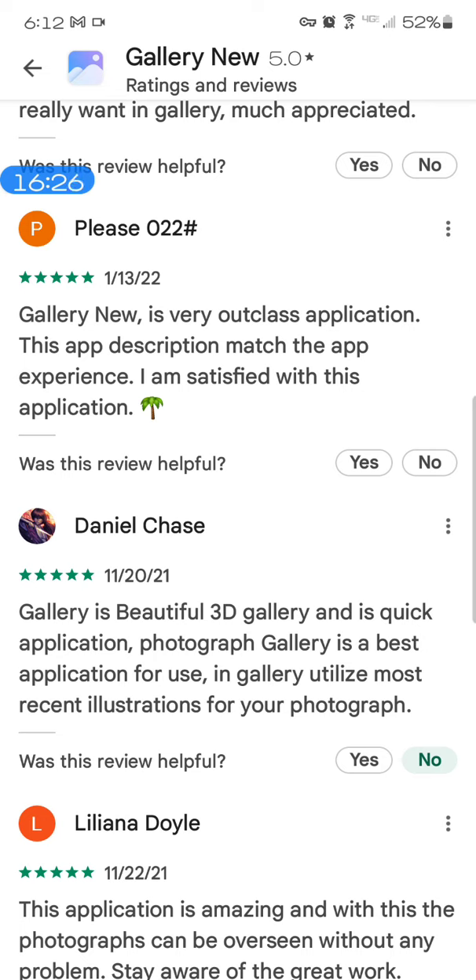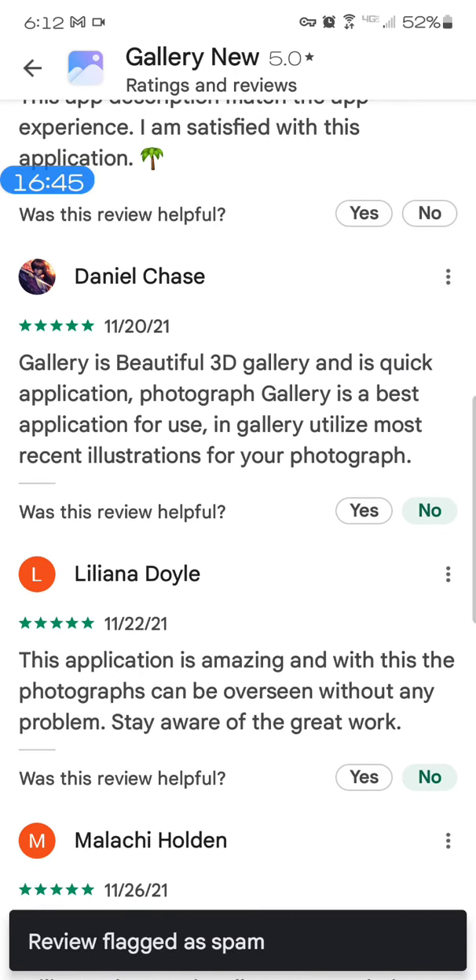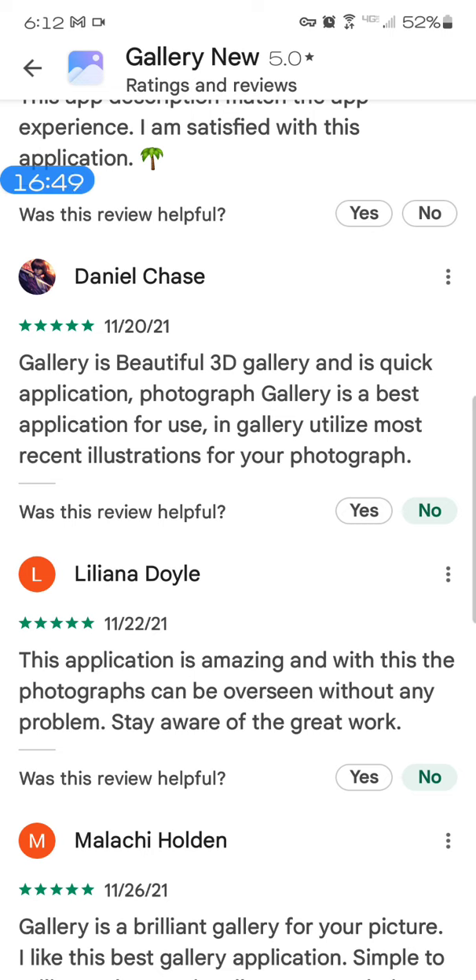Gallery New — 'this application description match the app experience, I am satisfied' — there's some comprehension there but the English grammar is off. It's spam because there's this little tree — he wants to make sure he gets his acknowledgement, his payment. Daniel Chase — very western sounding — 'gallery is beautiful 3D gallery' — we don't talk like that in English, and there's missing grammar. 'Photograph gallery is best application for use in gallery, utilize most recent illustrations of your photograph' — it's a fake.